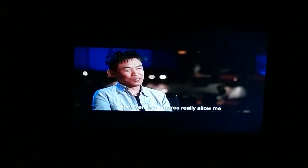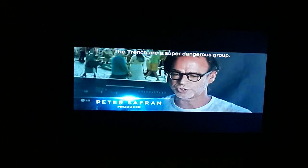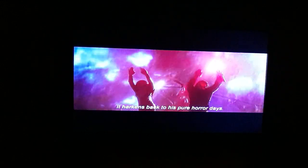The Trench creatures really allowed me to lean into the horror aspect of the ocean. The Trench are a super dangerous group, and James has an incredible sequence — it harkens back to pure horror days. It's like Creature from the Black Lagoon, but the 2018 version.